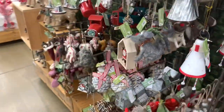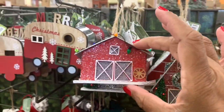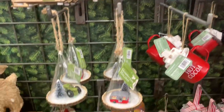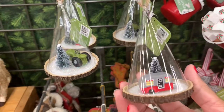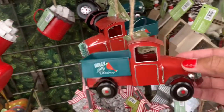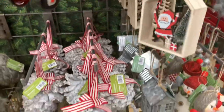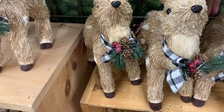They have tons and tons of little ornaments here, all ranging in different prices. Look at the little barn — and how cute is this camper that says Merry Christmas? A lot of these are $9.99. They have a little hot cocoa ornament for $7.99, little ornaments with a camper inside, a little tractor, and trucks — those are $9.99. How cute is the little Santa that says Merry? He's going for $5.99.